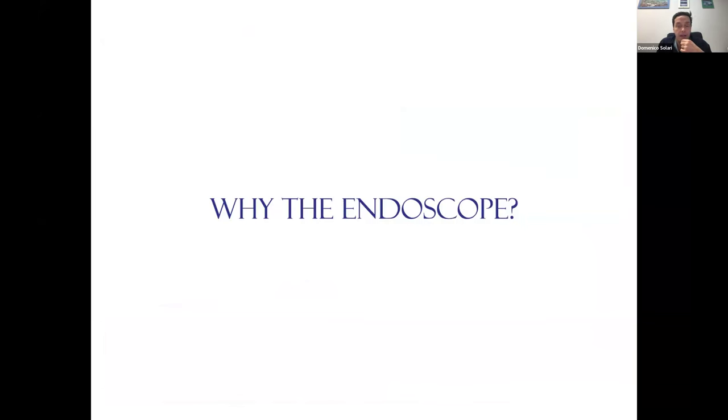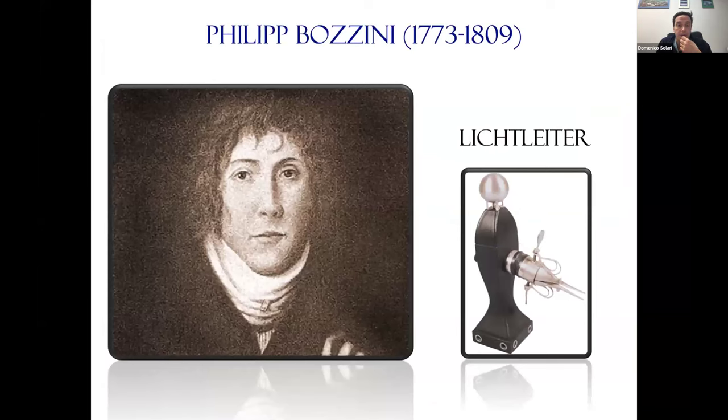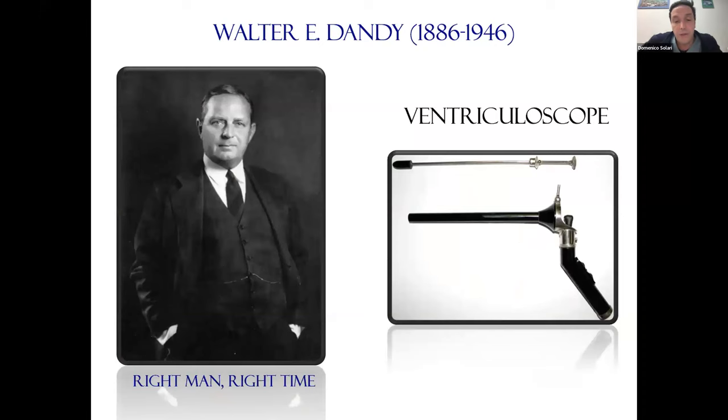Why do we use the endoscope? This instrument dates back even earlier than the microscope. The Egyptians could enter natural body cavities. We must praise German physician Philippe Bozzini, who developed the 'Lichtleiter' — a tube entering the bladder with a candle-light source inside a bulb. Then the right man at the right time: Walter Dandy — one of Cushing's worst enemies — first attempted ventriculoscopy, performing coagulation of the choroid plexus inside a baby successfully. That started neuroendoscopy as we know it today.